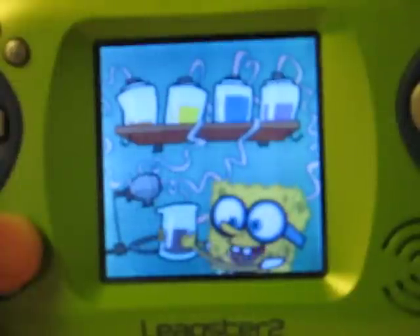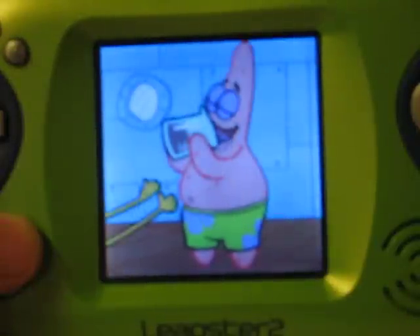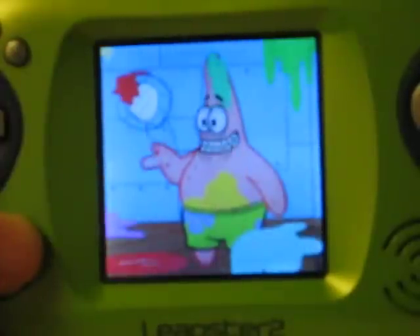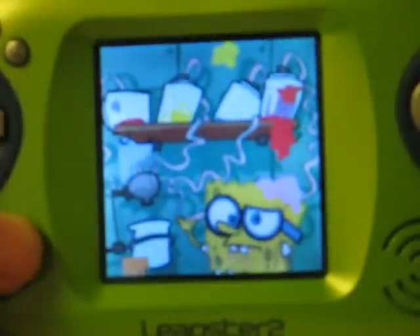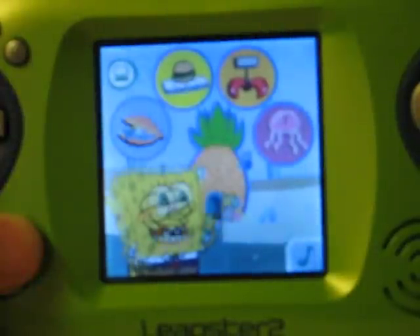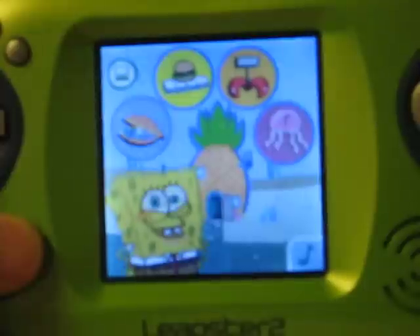Ready to be my taste tester, Patrick? This is fun! Can we do it again? We'll have to search Bikini Bottom for more ingredients first. We need to make a new secret sauce to help Mr. Krabs! Where should we go first? Use your pen to choose a game!